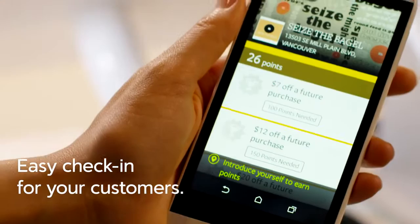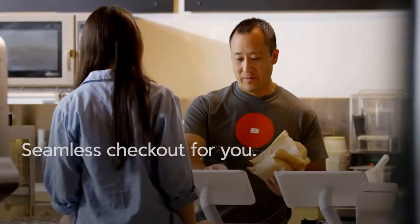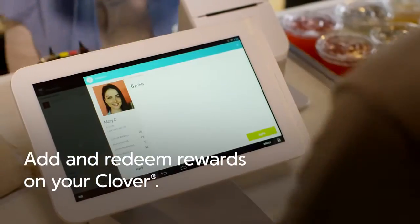A customer comes in. She pulls up the PERCA app on her phone, then checks into your business. When she's ready to check out at your Clover terminal, you'll simply tap the PERCA button on the payment screen, then select your customer.